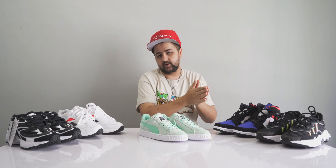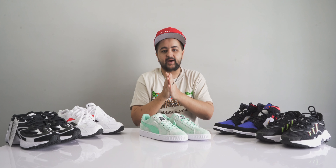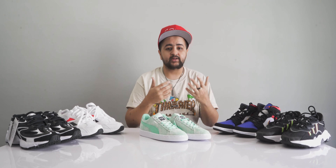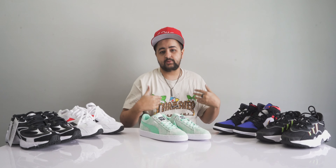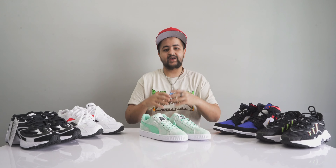Third point — I am not going to be including any classic silhouettes like the Adidas Superstars, Stan Smiths, Chuck Taylors, or any of those, because I don't want you guys to keep buying the same things over and over. I'd rather you buy some newer styles and look fresh. Now that we have all the doubts out of the way, let's begin.